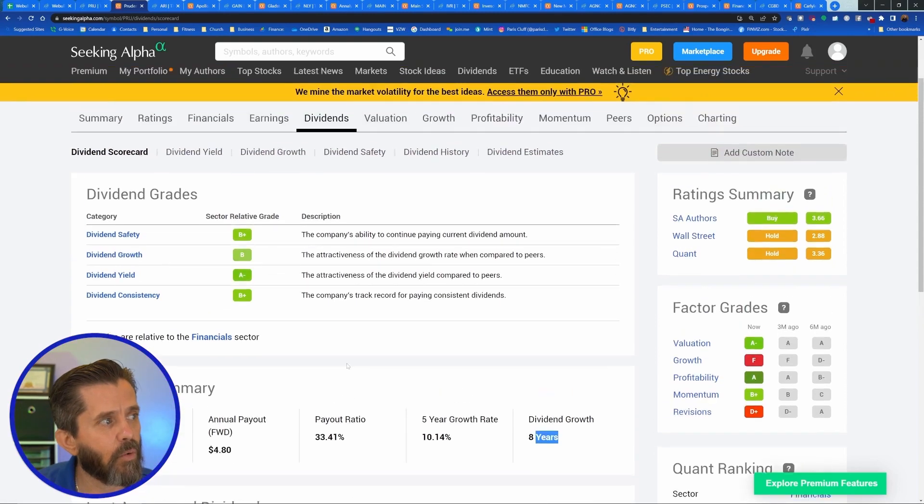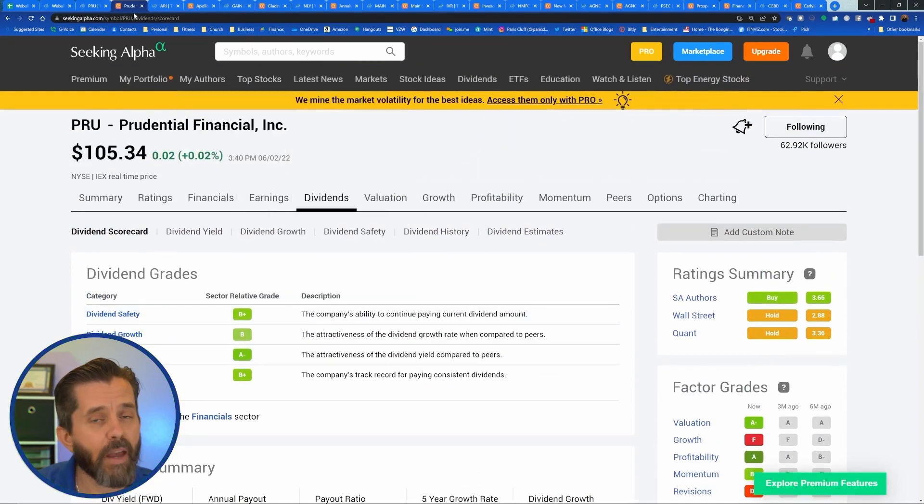Prudential is definitely one of those stocks you want to have in your portfolio if you don't already have it. Do you have Prudential on your watch list or in your portfolio? Let me know in the comments.